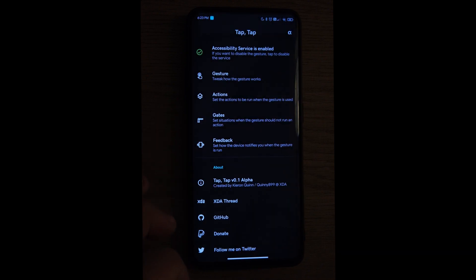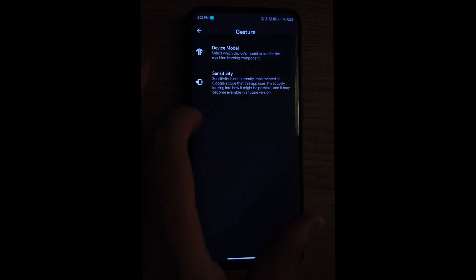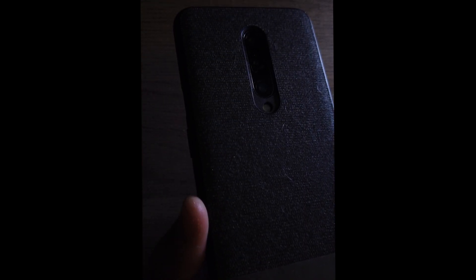One thing I didn't understand is why we have this app pre-installed. I appreciate any app from XDA Developers because they always work, and I've used this app before on my regular phone. But for whatever reason it wasn't working here — no matter how much I tapped it was not going to turn on the flashlight.